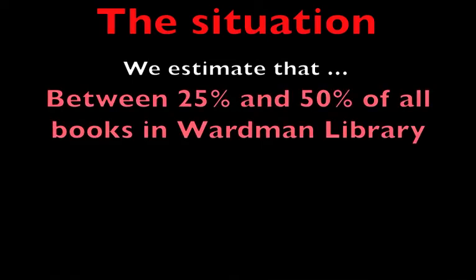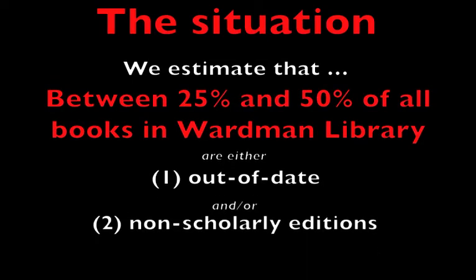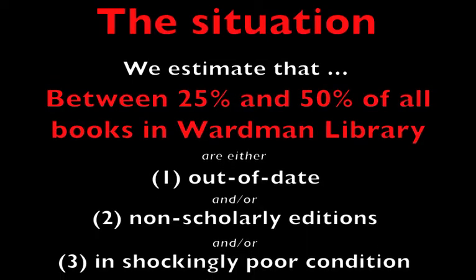So, how pervasive is this situation? Warden librarians estimate that between a quarter and half of all books in the stacks fall into at least one of these categories. As many as one in two books in the library are either super old, unintended for a scholarly audience, and/or in such poor condition that they're beyond repair.